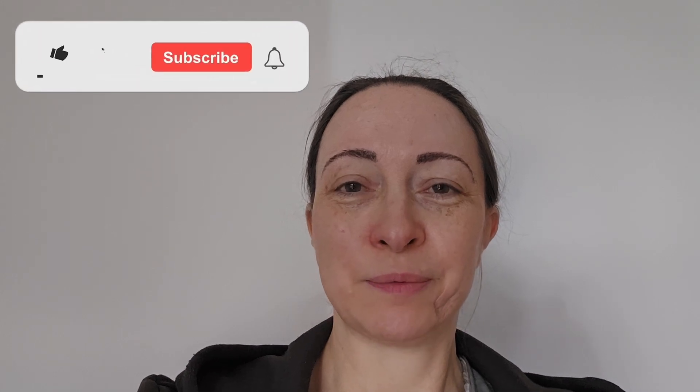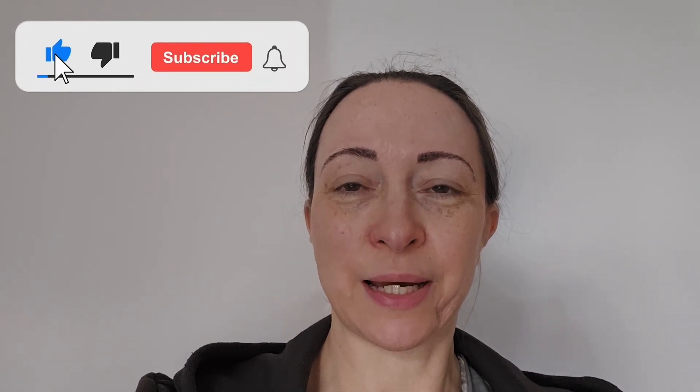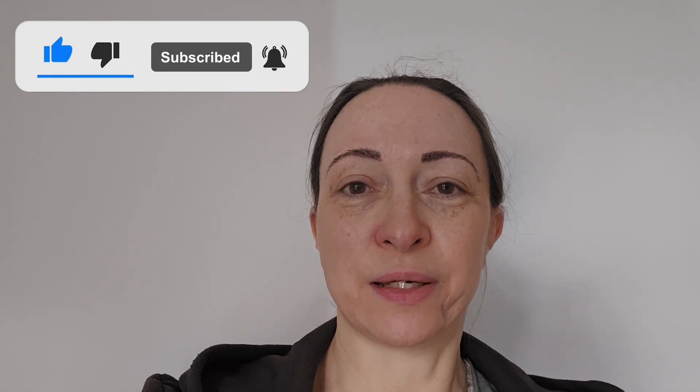Quick channel plug — if you haven't already, please hit the like button and subscribe to my channel, as that helps drive the algorithm. If you've got any suggestions for things I should be covering, feel free to send me a comment and I'll see what I can do.